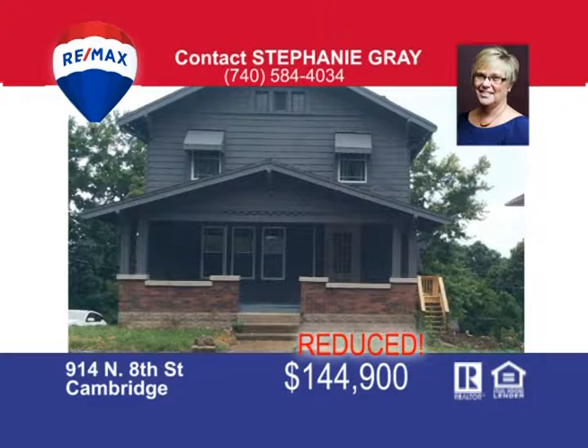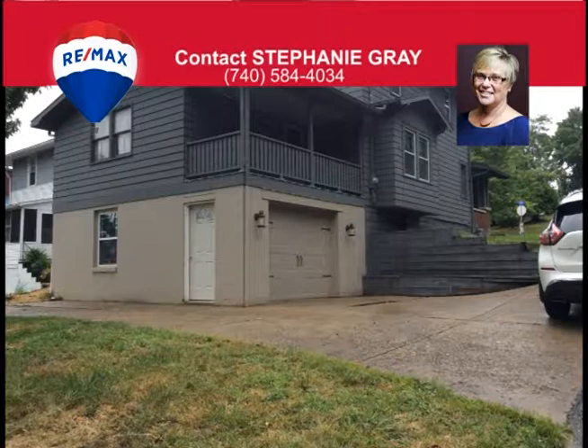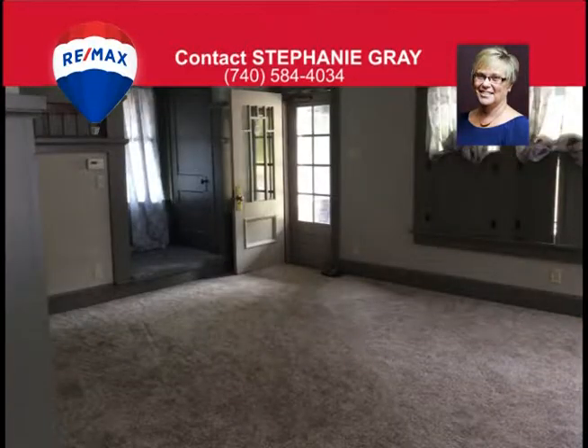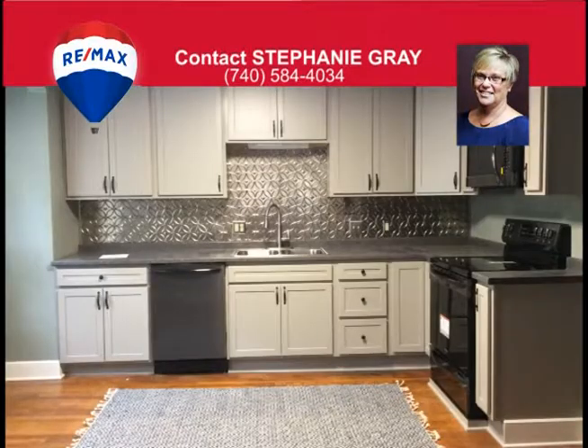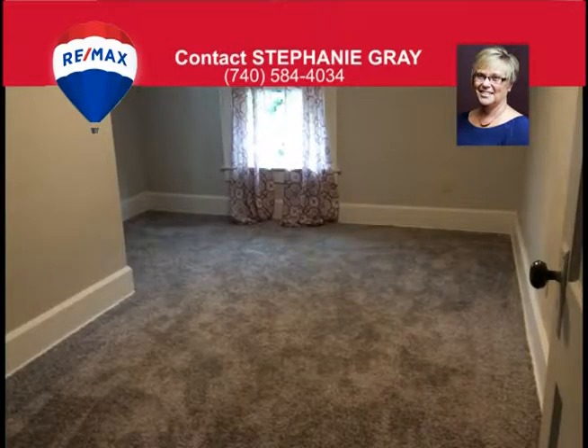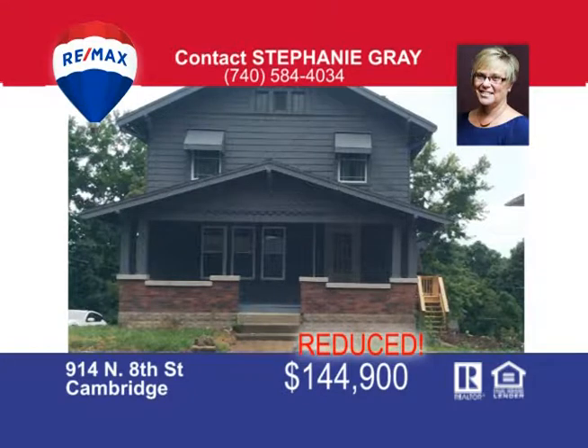Just like new — this home has tons of updates, some of which include a new kitchen with stainless steel appliances, all new bathroom fixtures, wiring, windows, flooring, furnace, central air unit, garage door, some new drywall, and all freshly painted throughout. First-floor laundry off the kitchen and a half bath. There's also a spacious living room on the back side of the home with porches off both sides. The family room could be used as a master bedroom if needed. A nice corner lot at 8th Street and McKinley Avenue, right next to the City Park. Give Stephanie Gray a call today to view this fantastic property.